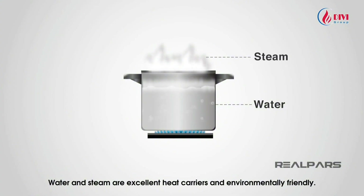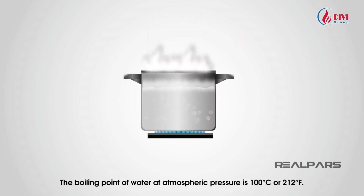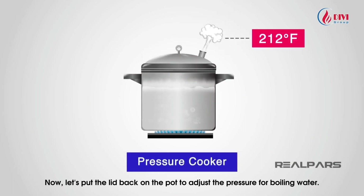Water and steam are excellent heat carriers and are environmentally friendly. The boiling point of water at atmospheric pressure is 100 degrees Celsius or 212 degrees Fahrenheit. Now let's put the lid back on the pot to see how adjusting pressure affects boiling water.